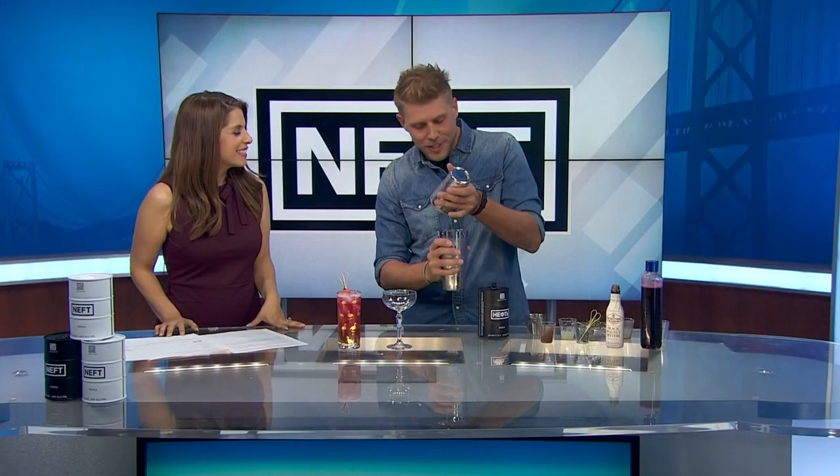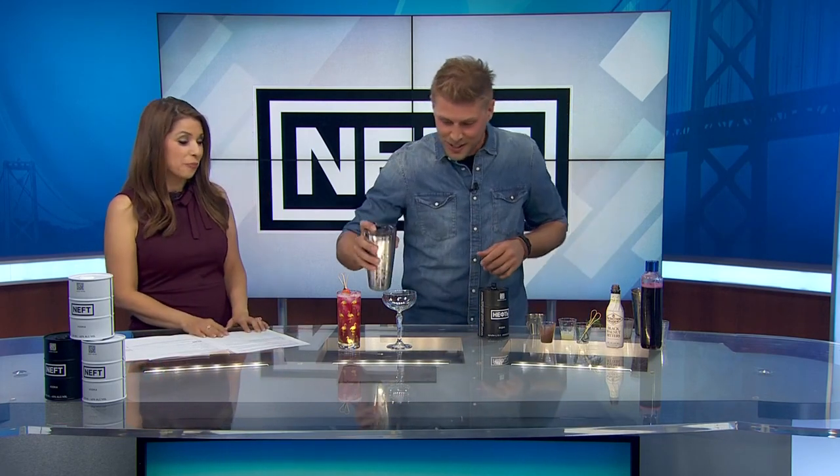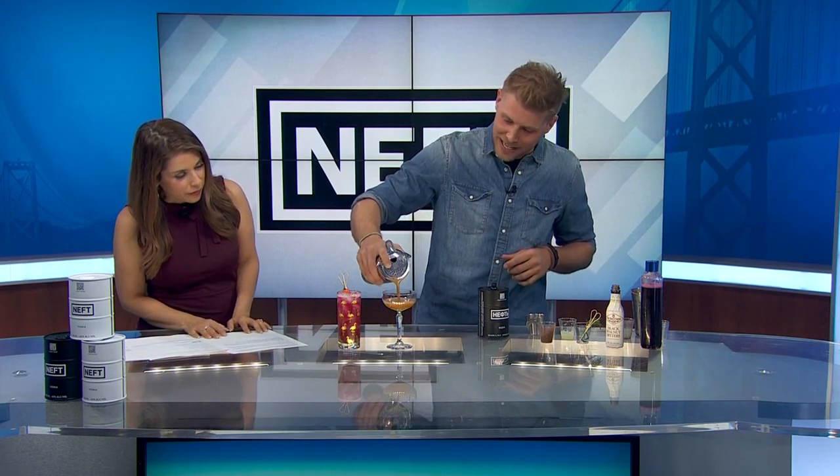The last thing you do is taste it. The first thing you do is you see it, you hear it — the bartender's making it. Then you touch it, you feel it cold. You smell it, the flavors, all that kind of stuff. The last thing you do is actually taste it, which is kind of funny. So if you can make it look pretty, more than likely it'll taste good. So we're just going to pour this right here into a little martini glass or a Gatsby coupe.